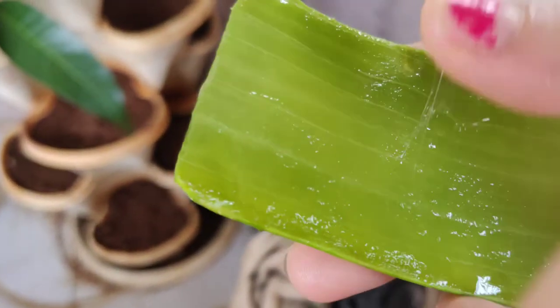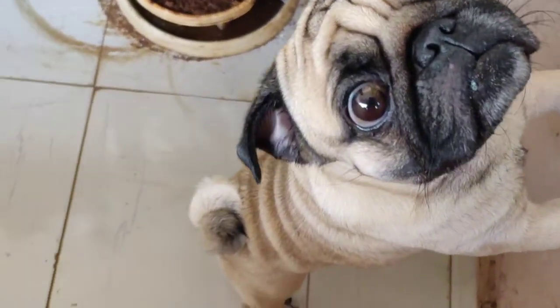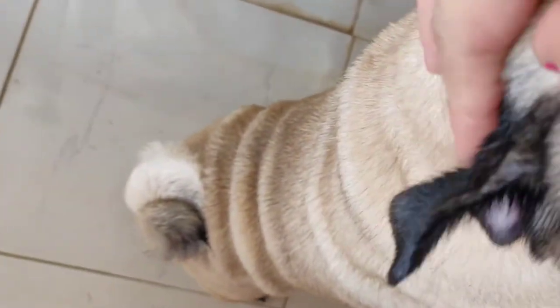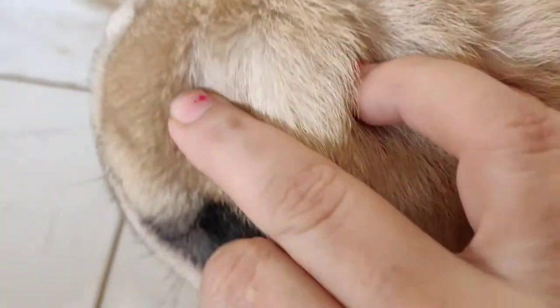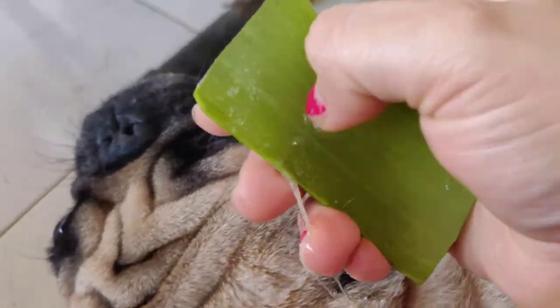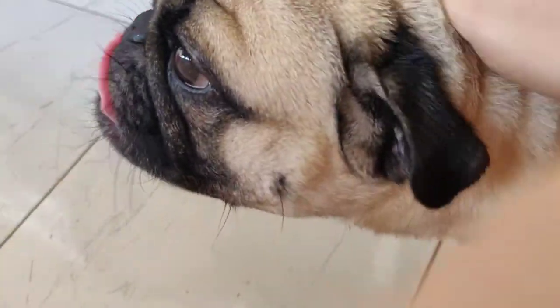I'm basically going to apply aloe vera gel on the itchy skin. I will show you where exactly he is itching since morning today. He doesn't want me to touch it. Well, I'm just going to rub the aloe vera gel — it instantly soothes him and he really likes it.